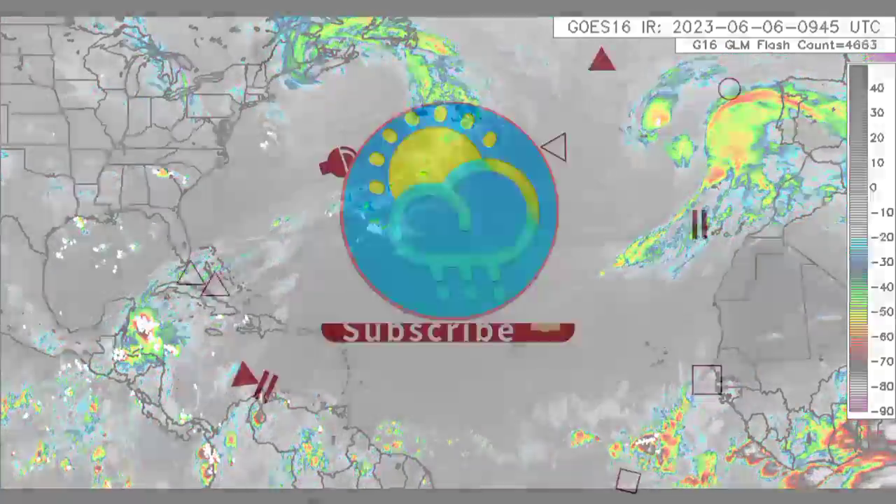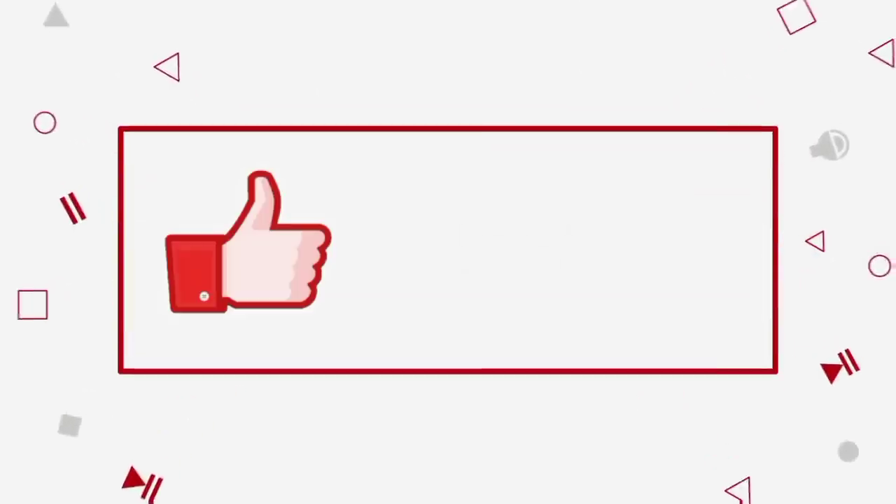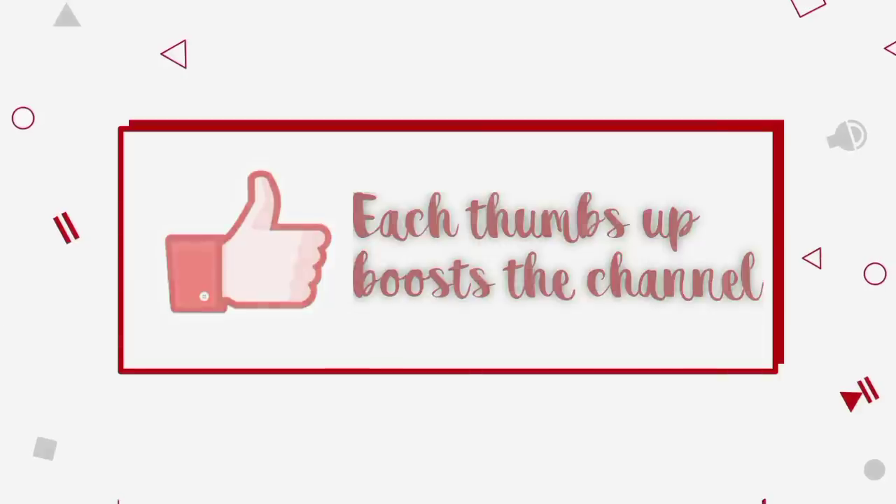Before I go into details, please do subscribe if you haven't yet done so, and tap the notification bell so that you never miss an important update.